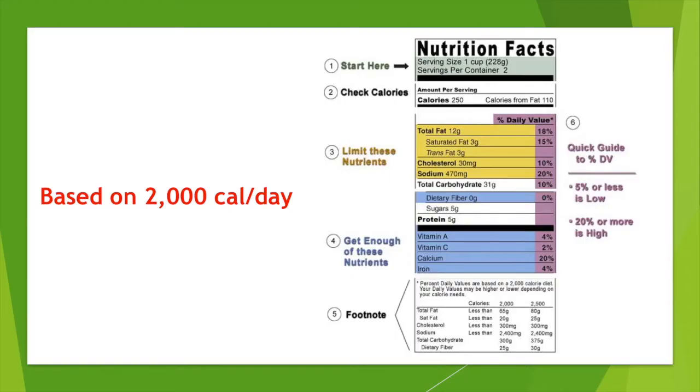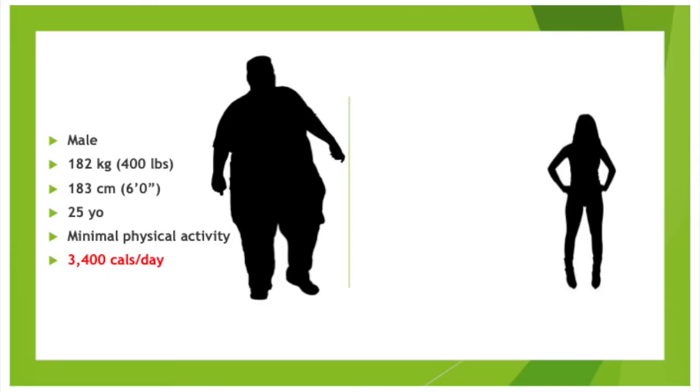And what better way to control and manage your health than knowing what you're eating? I want to point out that the percentages given on these labels are based on a 2,000 calorie diet, chosen as an average number. To put this into perspective, let's look at two people at opposite ends of the calorie spectrum. The person on the left is born male — and gender is accounted for in calorie calculations along with weight, height, age, and activity level. Just to sustain his daily energy needs, he requires about 3,400 calories a day.